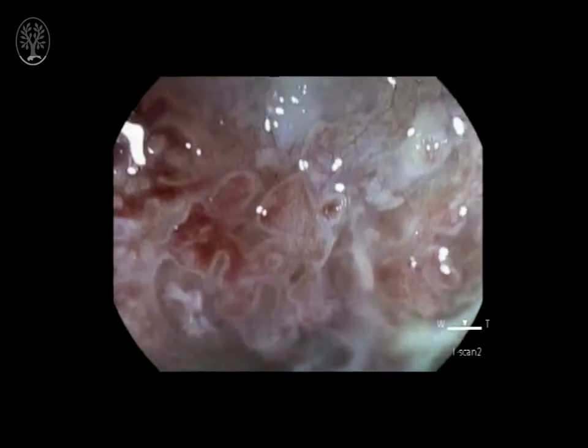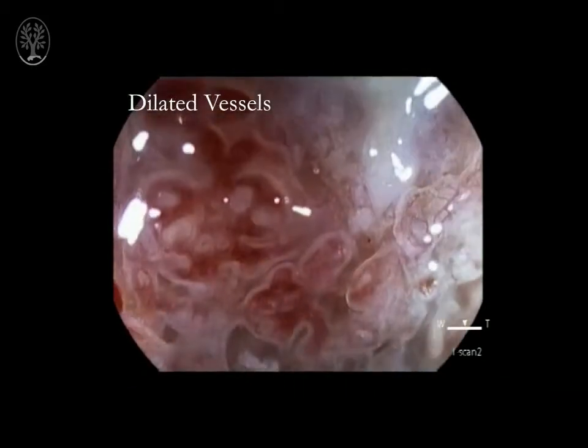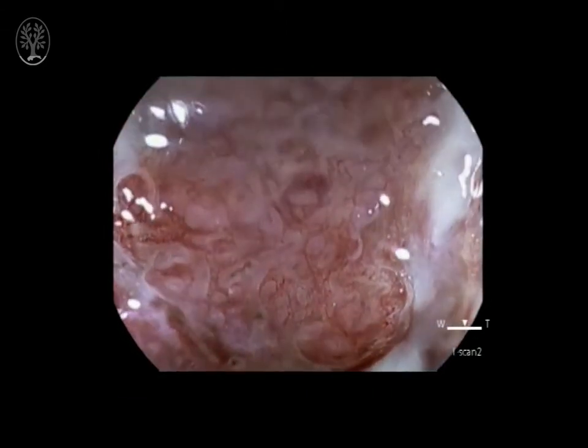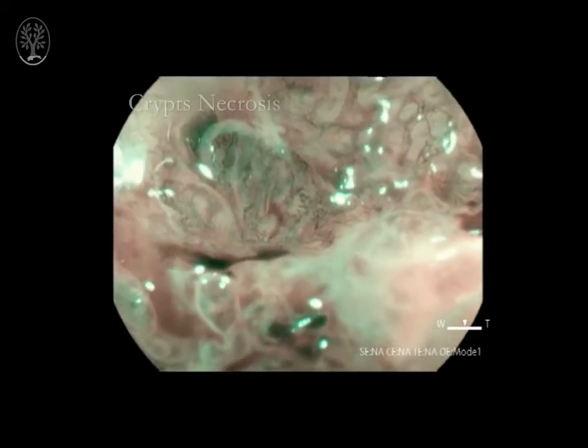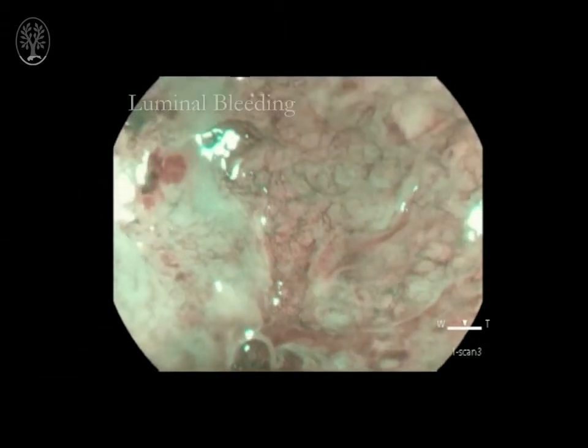We have better redefined all the spectrum of the endoscopic mucosal and vascular changes using the new optical enhancement with magnification. We can now distinguish between microerosions, erosions, ulcers and crypt necrosis.